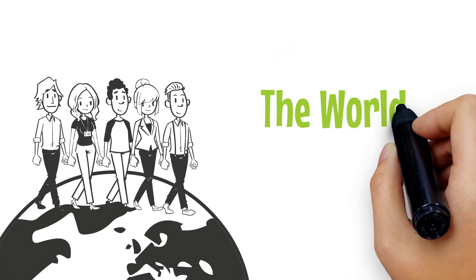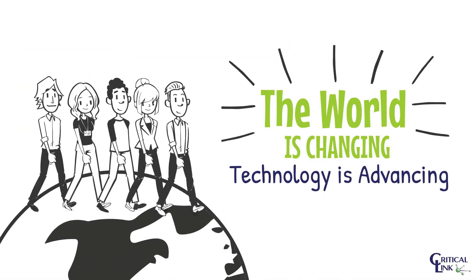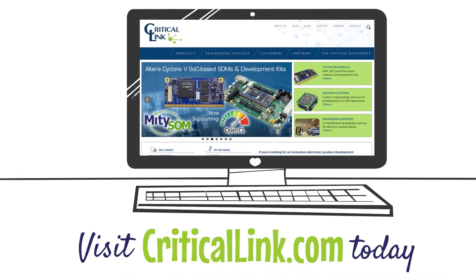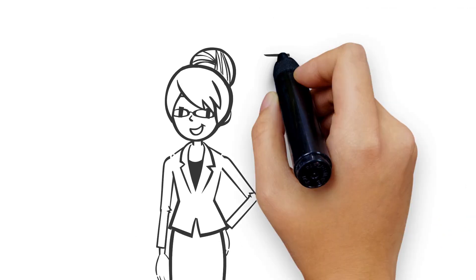The world around us is changing and technology is advancing faster than ever. Visit criticallink.com today to learn more about our design capabilities and how an embedded solution can benefit your next imaging project.